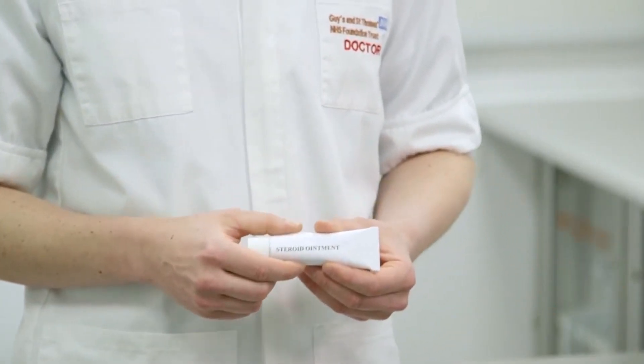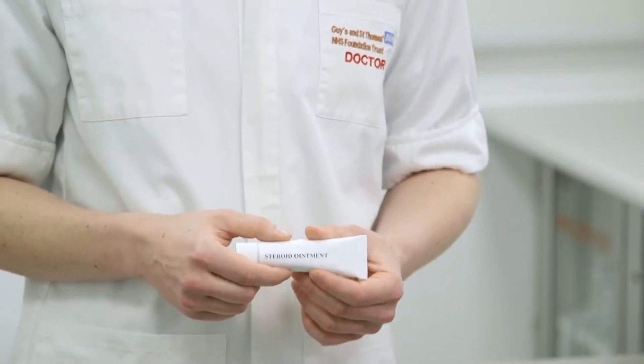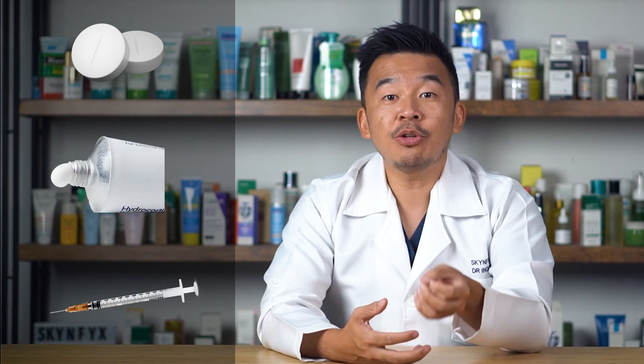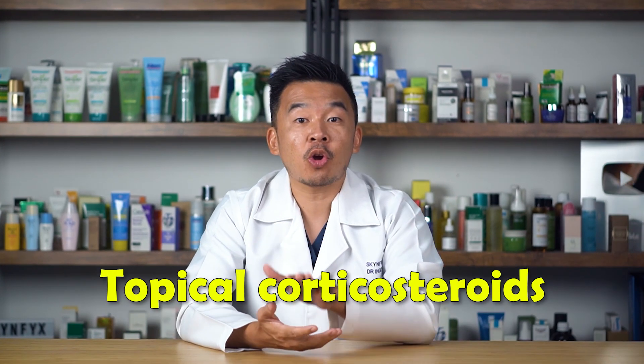A corticosteroid is a man-made synthetic drug which closely resembles cortisol, which is produced by your adrenal gland. The main function of a corticosteroid — whether it's a tablet, a cream, or an injection — is to reduce inflammation. In today's video we'll be discussing topical corticosteroids specifically.